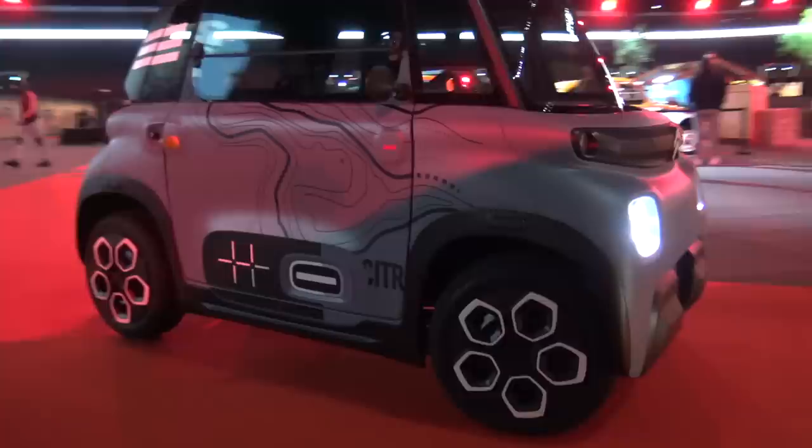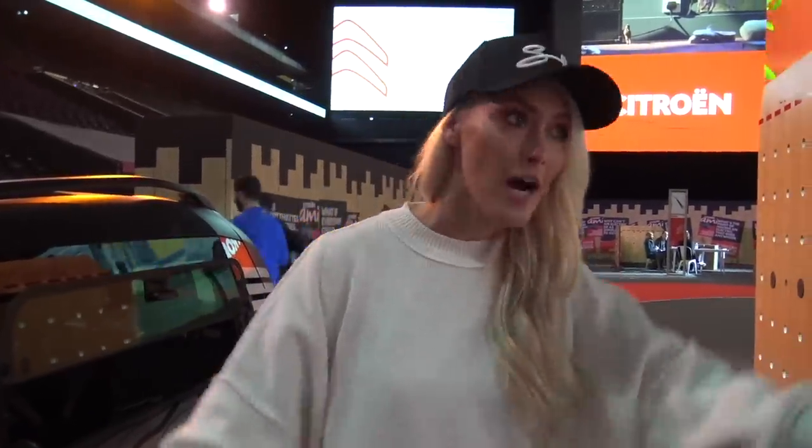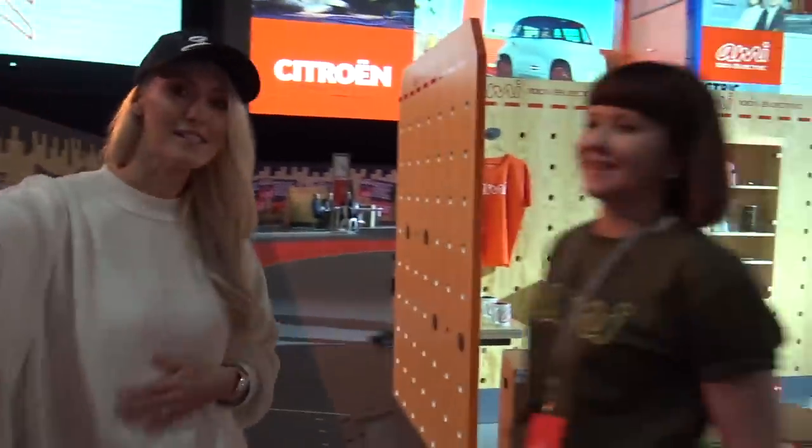What's also cool about this car is that the designer - the person leading the project - is a woman. And she's here right now. Kate, come on over! Say hi to the SupercarBlondie fam. This is Kate, everyone. She actually led the project, which is kind of cool.